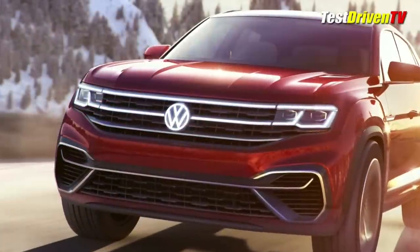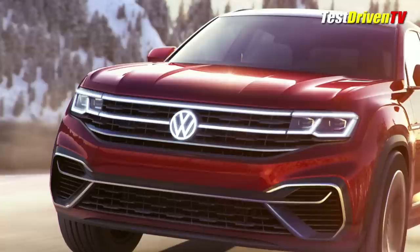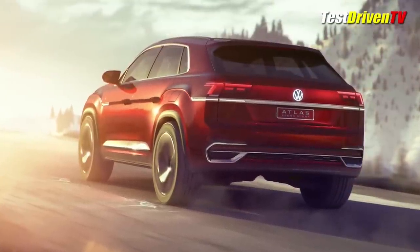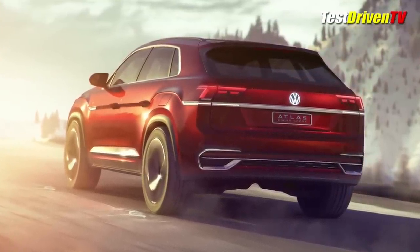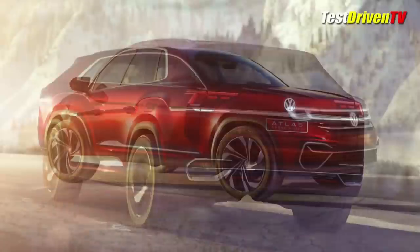Other than being 7.5 inches shorter and losing a third row, the Atlas Cross Sport has a revised two-bar grille and updated facial details. The grille, in fact, lights up and becomes the daytime running lights — a nice touch. The roofline is also tweaked to be more sporting with more rake at the rear and a more prominent spoiler at the top of the rear glass. Its rear quarters, tailgate, and taillights also have more athletic proportions for a more hunched stance.